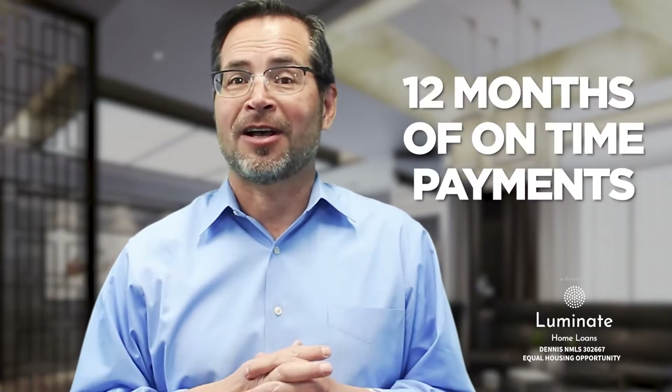Number three, you have to have made your payments on time. Specifically, you have to be at least current on your mortgage at a bare minimum.